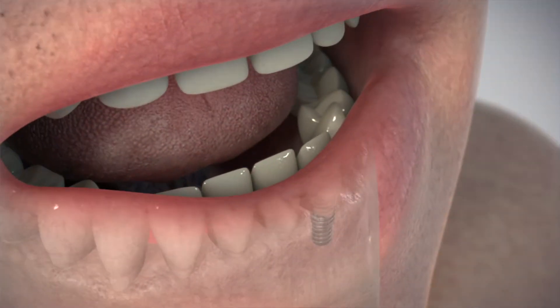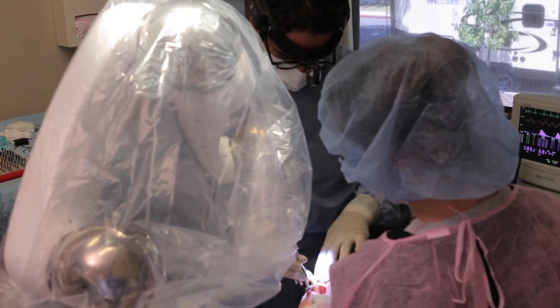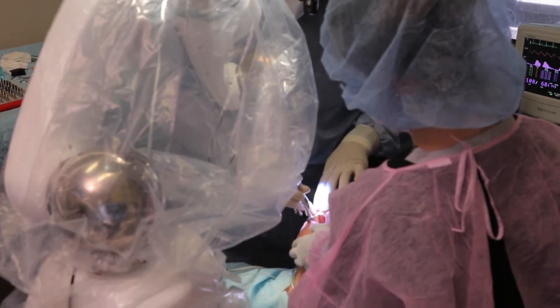Because of that, patients' recovery is much quicker. So the main advantage of minimally invasive surgery is the fact that you can actually go flapless. And that's what Yomi also provides to us as well.